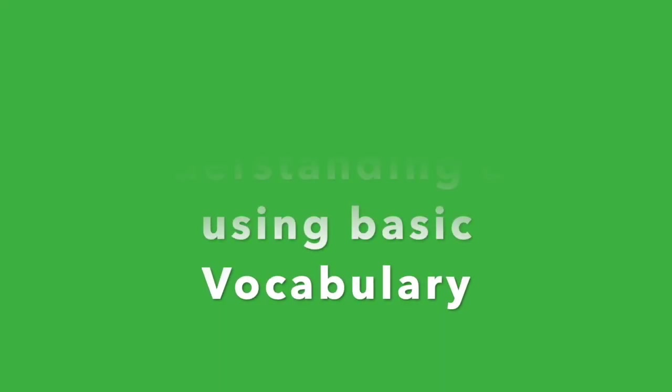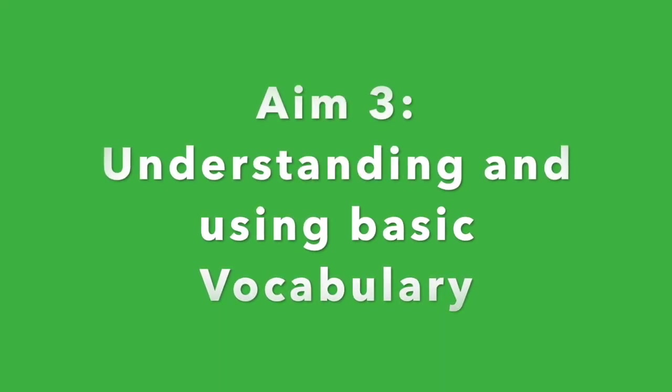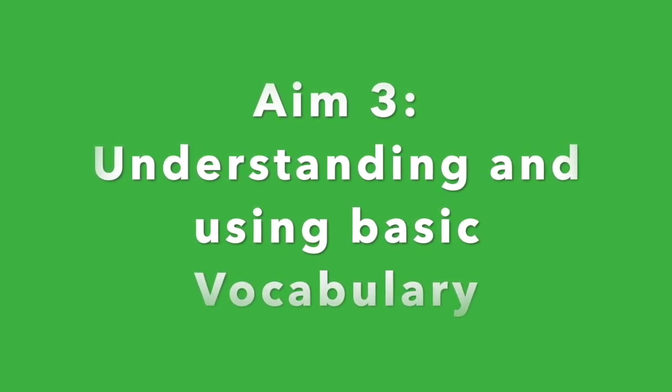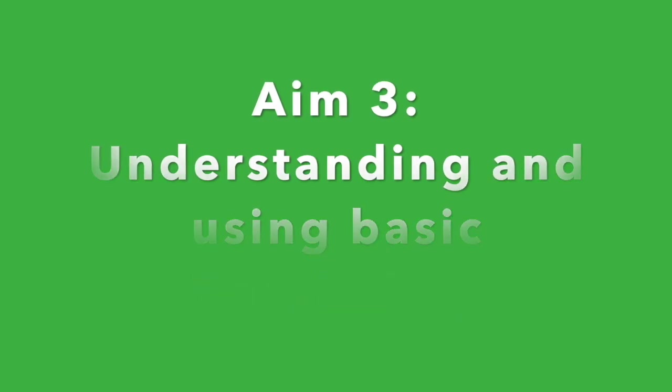Aim 3: Understanding and using a wide range of basic vocabulary such as food, people, body parts, and action words such as running and sitting.